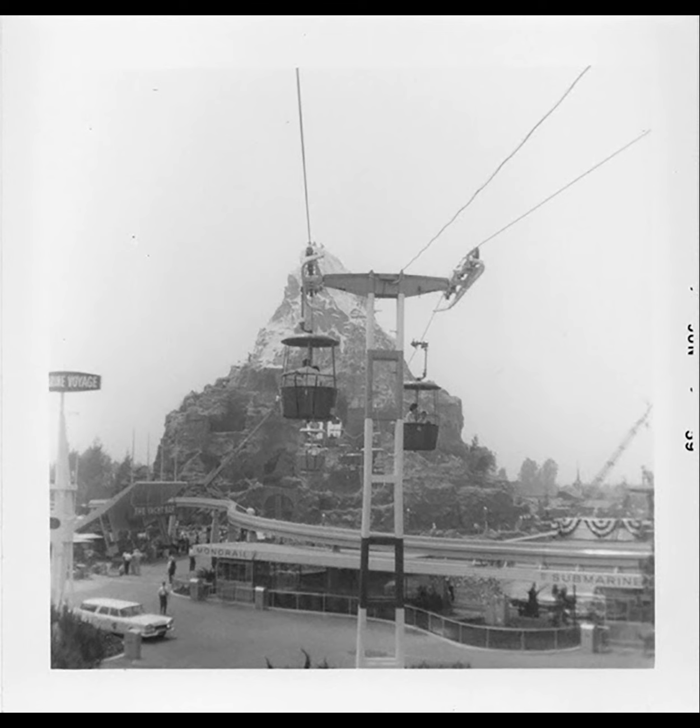I don't believe the Matterhorn, which opened on June 14th, had opened yet at this point, just given the fact that you can see down there they're still doing construction — there's even a car down there in the pathway. So I get the impression this is shortly before the opening of the Matterhorn. I don't know the exact date my dad and his parents went, but it may have been just before the grand opening. This is going to come up again with our look at the submarine voyage a little further down.